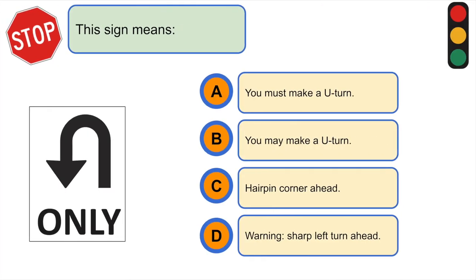This sign means... A. You must make a U-turn.